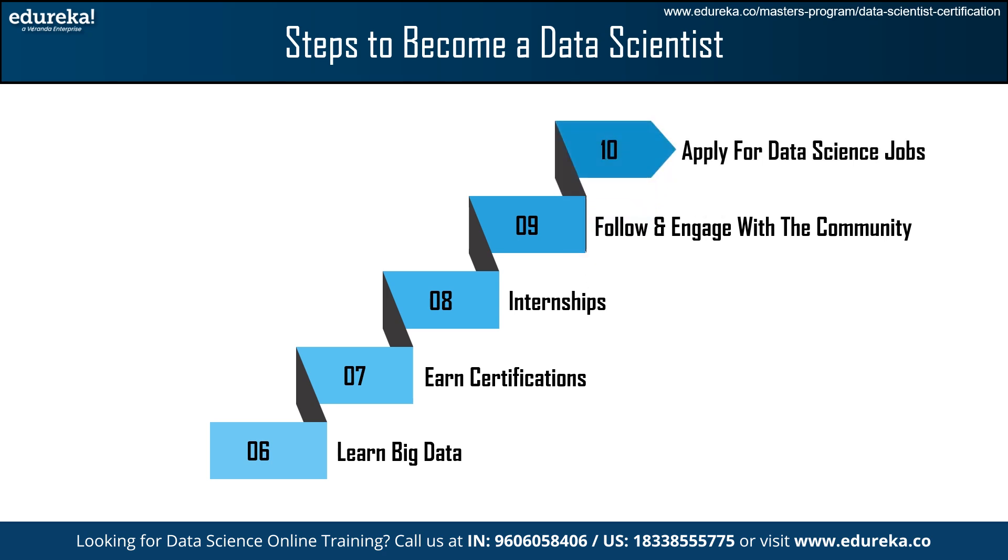The final step is to Apply for Data Science Jobs. After an internship, you can either join the same company or seek an entry-level position in data science, data analysis, or engineering. Gain expertise and work up the ladder by actively applying for data science positions.